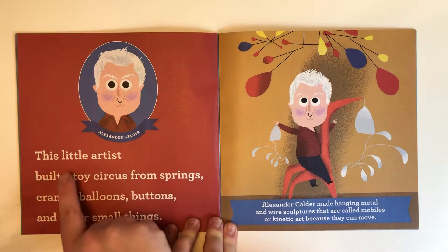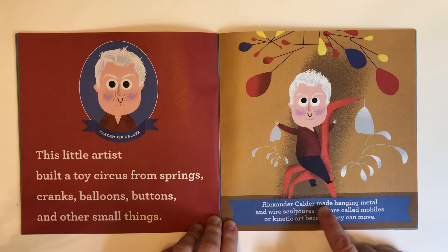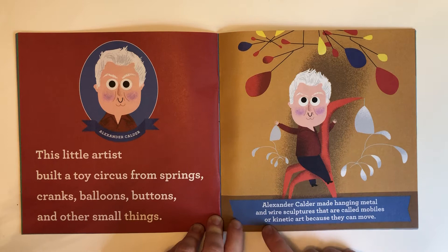Alexander Calder. This little artist built a toy circus from springs, cranks, balloons, buttons, and other small things. Alexander Calder made hanging metal and wire sculptures that are called mobiles or kinetic art because they can move.